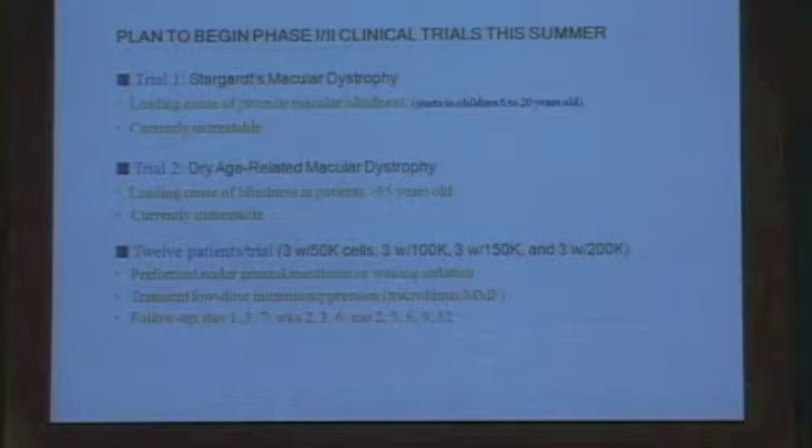We hope to begin these clinical trials in the coming weeks, sometime this summer. The first trial involves Stargardt's macular dystrophy, the leading cause of juvenile macular blindness. It affects some children as young as age 6 to 10 and currently it's untreatable.